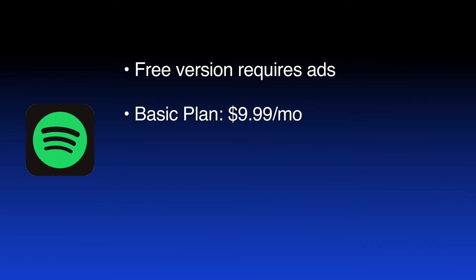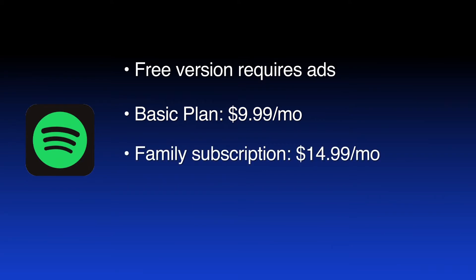The basic plan is $9.99 a month. The family subscription is $14.99 a month and covers up to five listeners. Spotify offers a 30-day free trial.